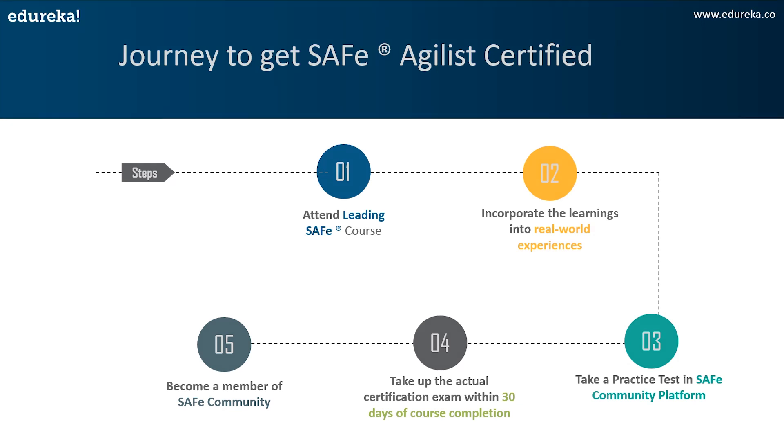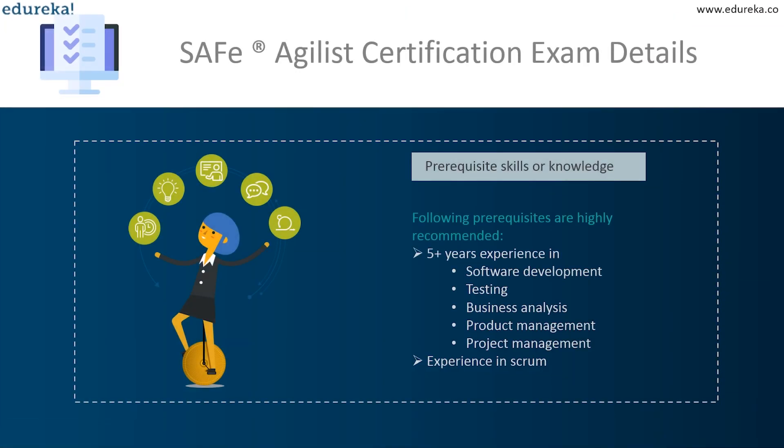Now let's discuss the exam details. For prerequisites, all are welcome to attend the two-day SAFe training course regardless of experience. However, it's better if you have experience in Scrum, and it's good to have five or more years of experience in fields like software development, testing, business analysis, product management, or project management. These skills are highly recommended but not compulsory.